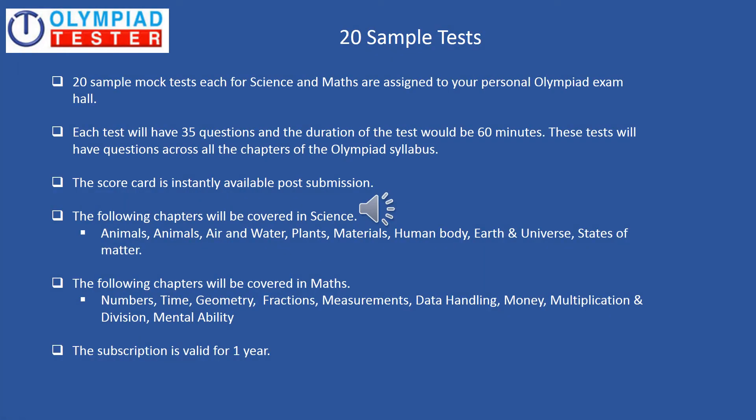20 sample tests — also called mock tests — each for science and maths are assigned to your personal Olympiad exam hall. We recommend these tests be taken about 45 days before the actual Olympiad exam. Each test will have 35 questions and the duration will be 60 minutes with 5 minutes extra for reading the instructions. Tests will have questions across chapters of the Olympiad syllabus. The scorecard is instantly available post submission and the subscription is valid for one year.